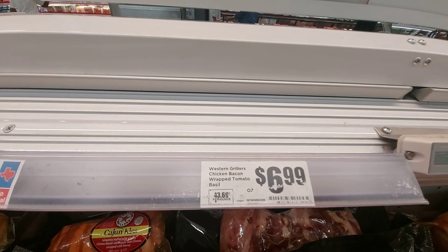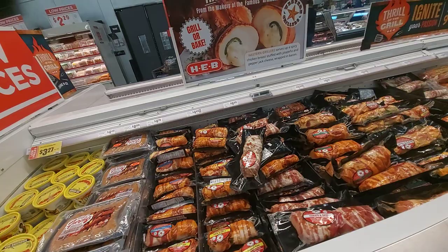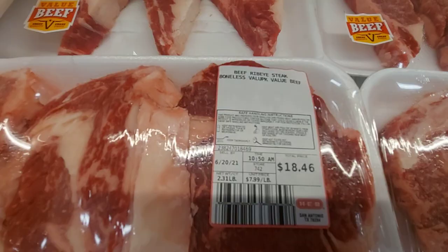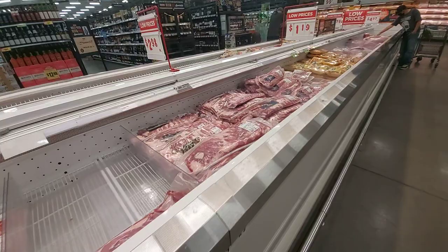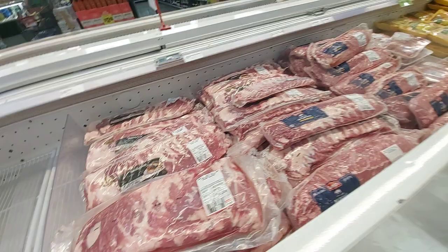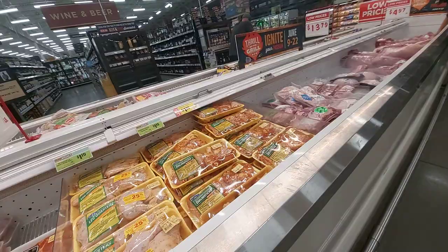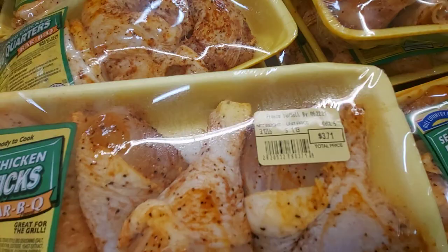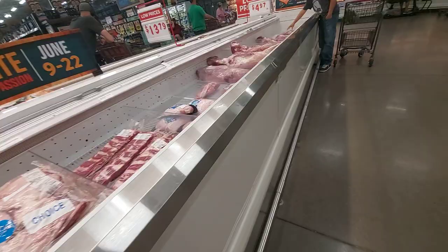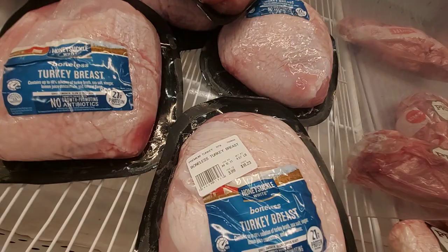Chicken bacon wrapped tomato and basil. I want to get to the hamburger price — chicken prices. This chicken is supposed to be going up. Here's some value beef, ribeye steaks boneless. The pork ribs are $3.28 a pound. Seasoned chicken — it's like $1.19 a pound. What in the world is this? Turkey breast, $3.99 a pound.